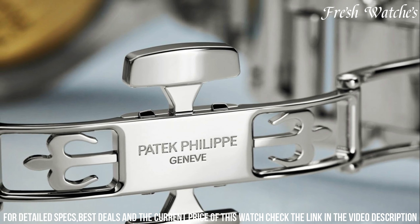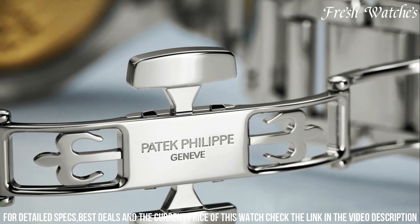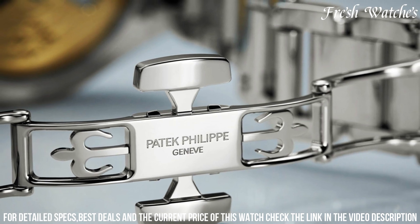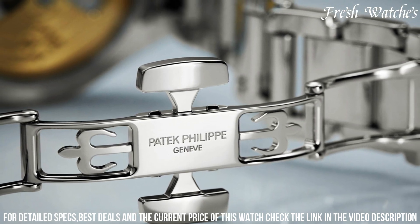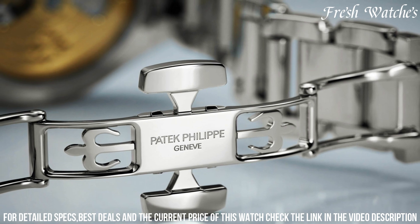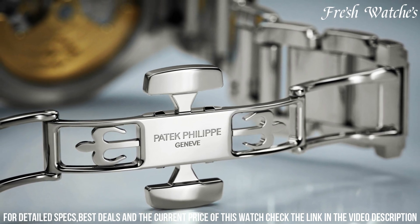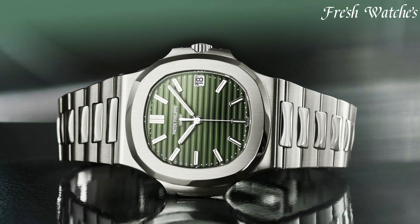Versatile yet luxurious, this timepiece effortlessly transitions from casual chic to formal elegance, making it the perfect companion for the dynamic woman who appreciates both style and substance. With the Patek Philippe Twenty~4, every moment is an expression of impeccable taste and grace.